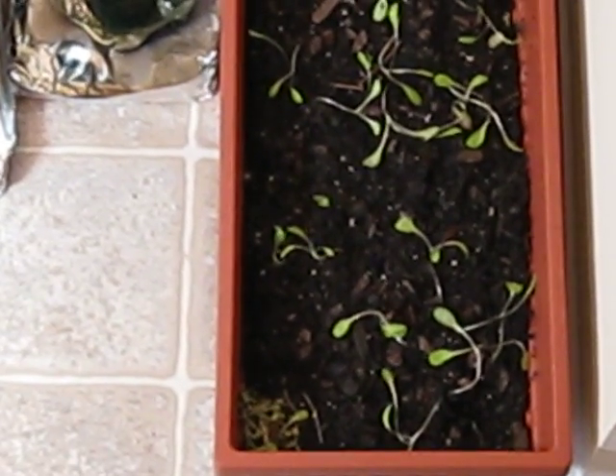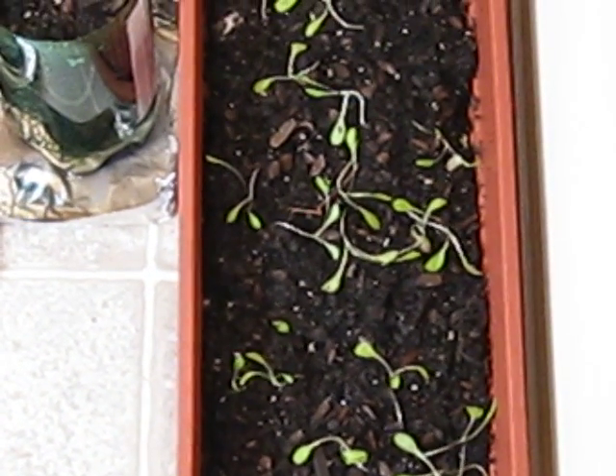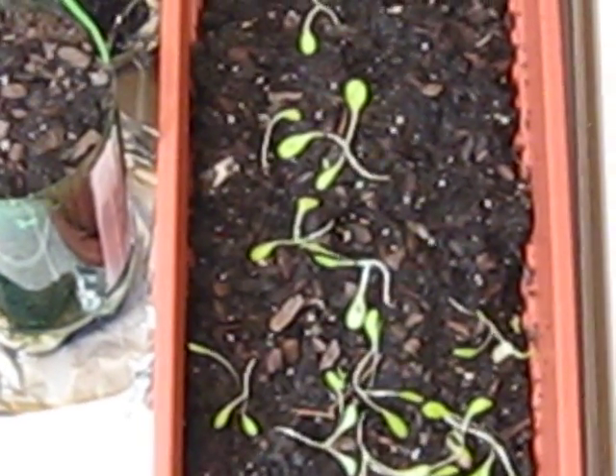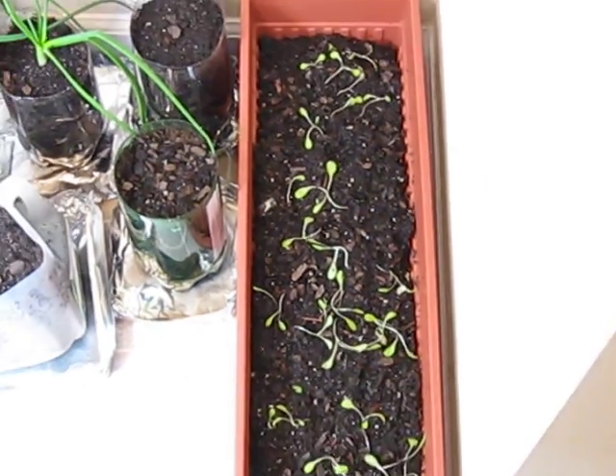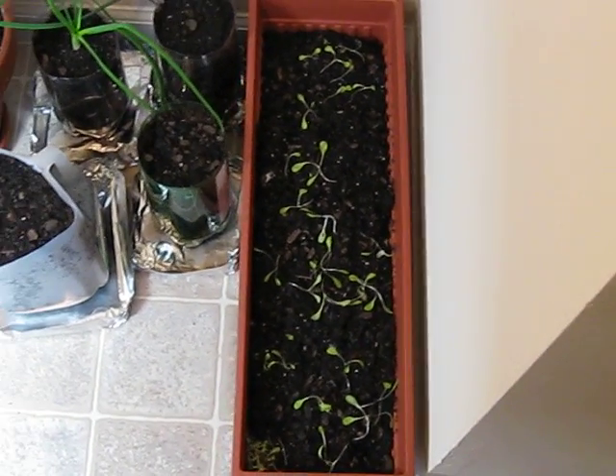I thinned it out again and made a little pile in the bottom left corner there, but otherwise you can see the plants have more — in some cases up to four leaves on the plant. Most of them have three, but they still seem to be growing and getting bigger.